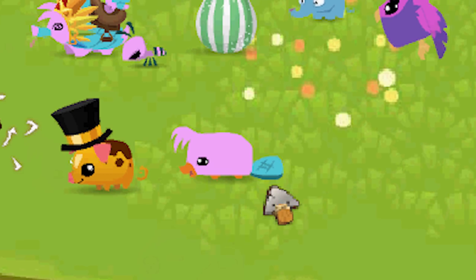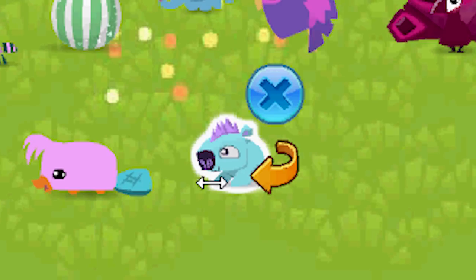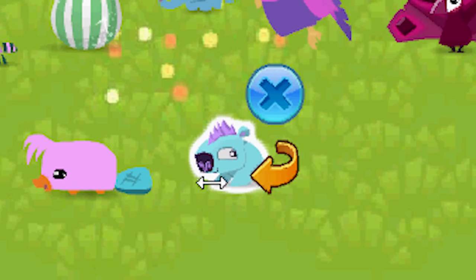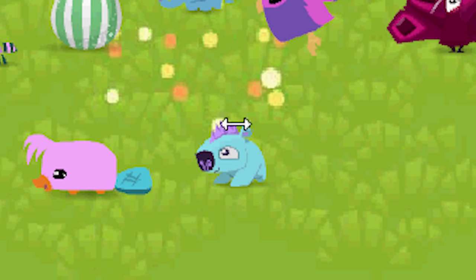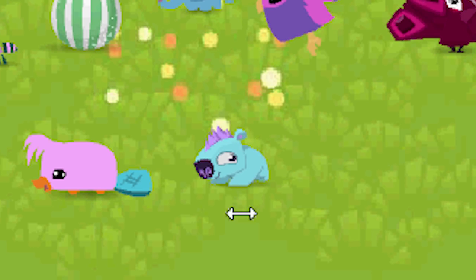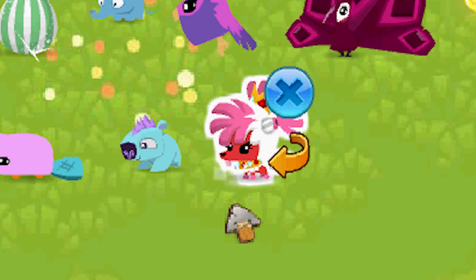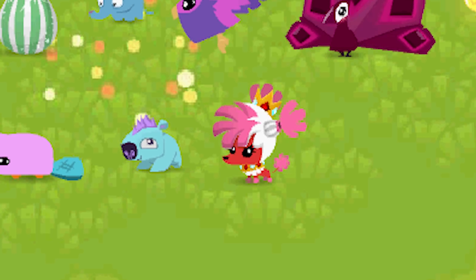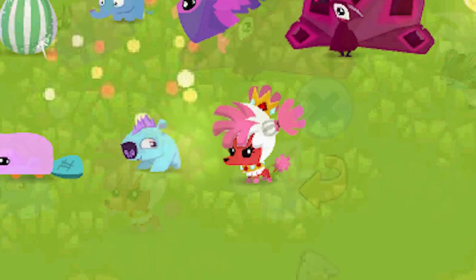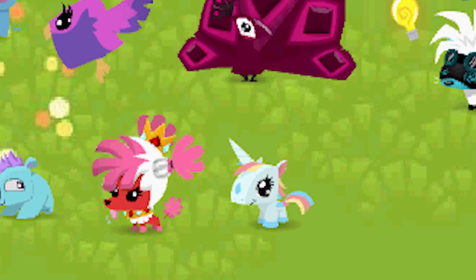The pet polar bear first came out in 2014 — they were kind of a promo pet because the only way you could get them was through a retail gift card in December, but they were later re-released in the diamond shop. Here's the pet poodle — this came out February 2018; definitely a super adorable pet. You can get them in the diamond shop right now. Here's the pet pony — these came out in 2015 in the diamond shop for three diamonds and then got removed. I like all the different colors available for it.